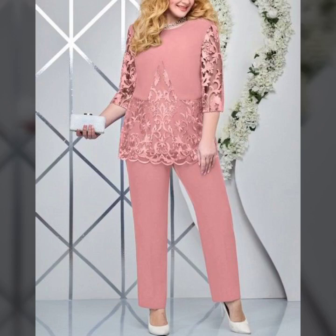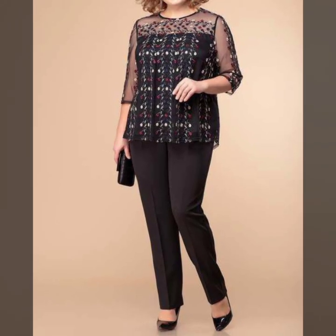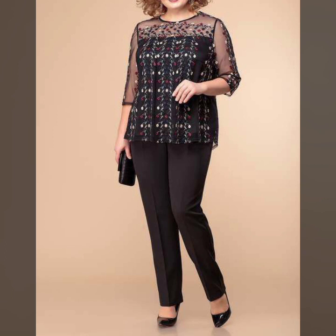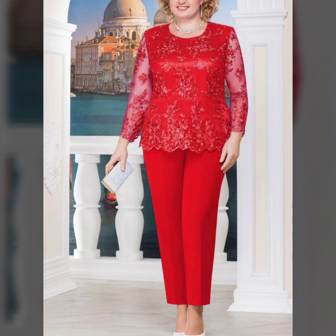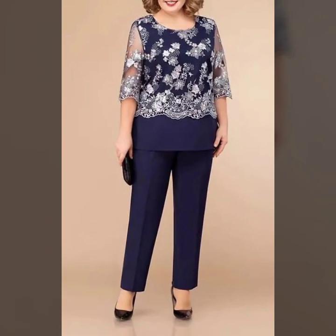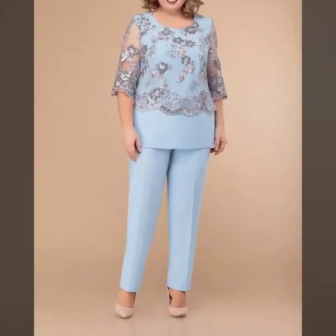Hello everyone, welcome back to my YouTube channel. I hope you are all pretty fine and doing very well. Here we are back again with another very outstanding, very beautiful, very demanding collection of lace blouses with pant designs.